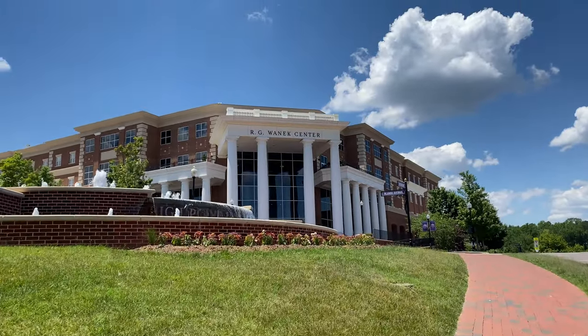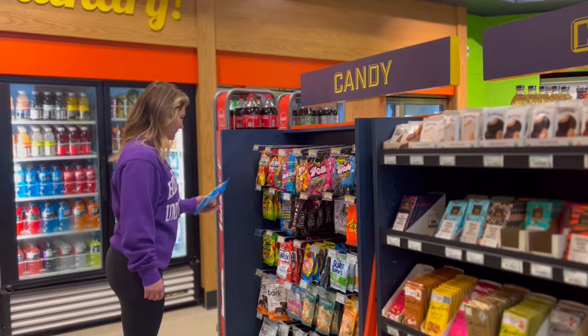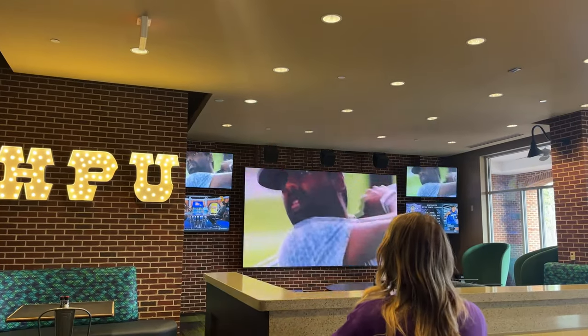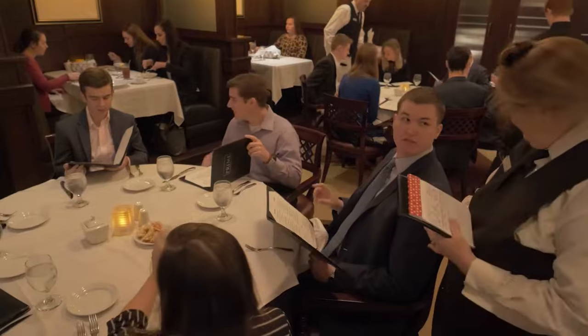I absolutely love living here because this building has so much to offer. Here you'll find the movie theater, a Jamba Juice, a market location which is kind of like a convenience store, an arcade, and some of our favorite dining locations which includes The Point which is a sports grill, the Great Day Bakery, the Farmer's Market, the library, and 1924 Prime which is HPU's fine dining learning lab.